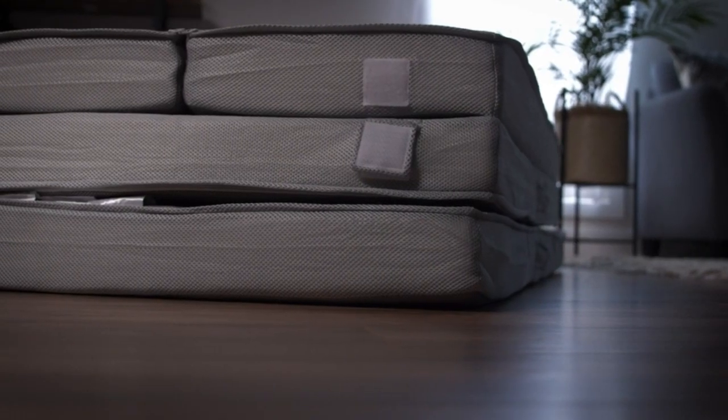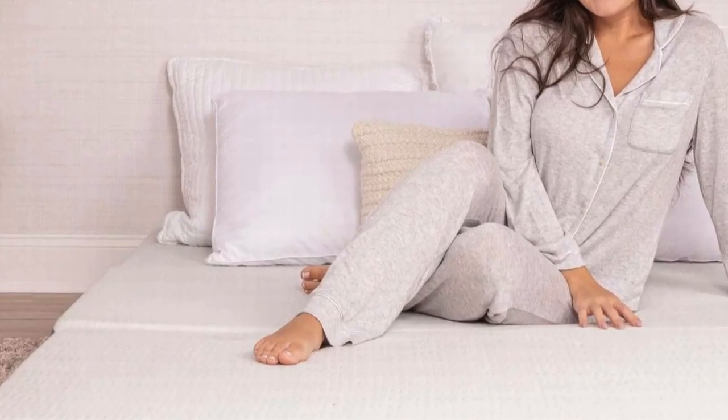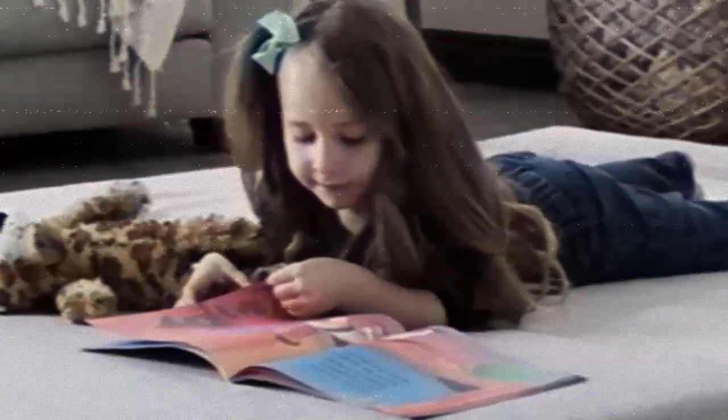We've selected the best floor mattresses for a variety of uses to help you find what you're looking for. You can also watch this video for advice on how to choose the best floor mattress for you.